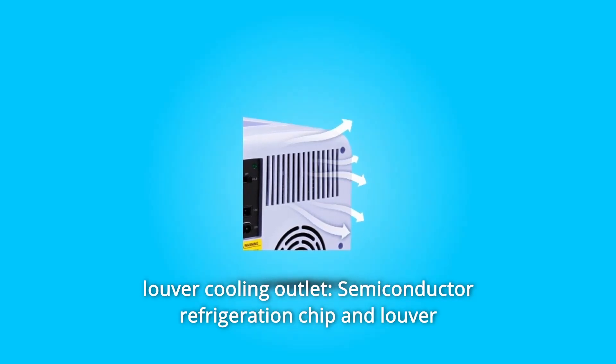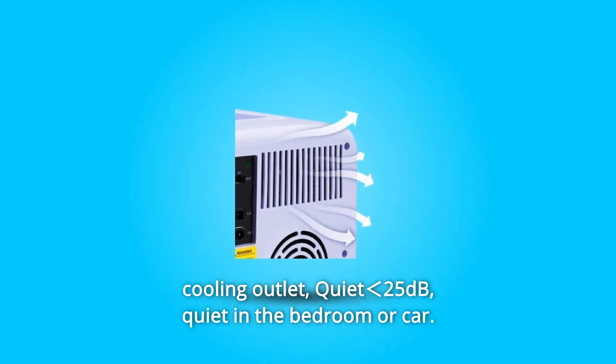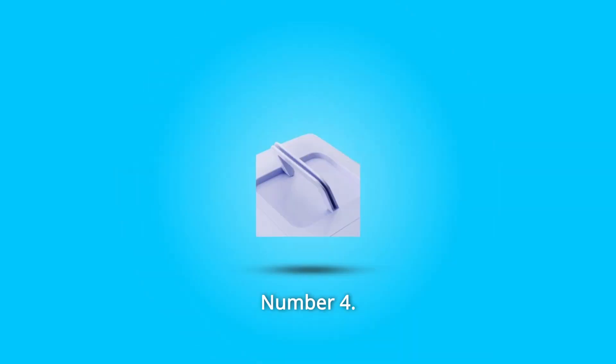Number 3: Louver cooling outlet — semiconductor refrigeration chip with louver cooling outlet. Quiet at 25 dB, silent in the bedroom or car.